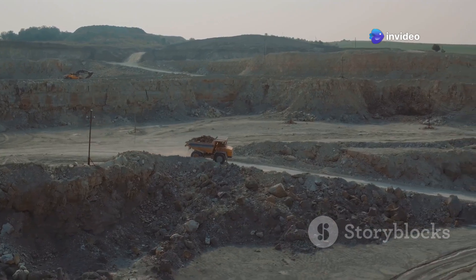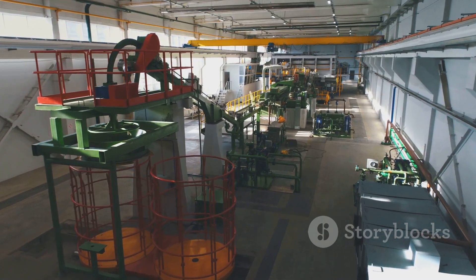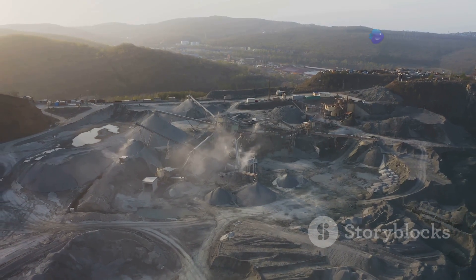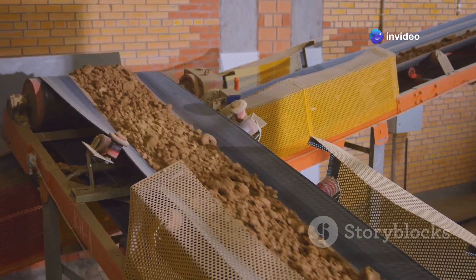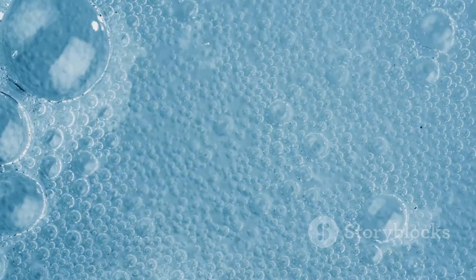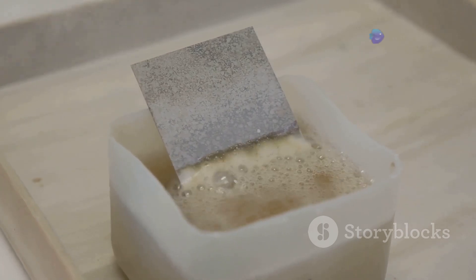Once the zinc and lead ore has been extracted, it must be processed to separate the valuable minerals from the waste rock. This typically begins with crushing and grinding the ore into a fine powder. The crushed ore is mixed with water and reagents — chemicals that help separate the minerals — and fed into a flotation cell where air bubbles are introduced.